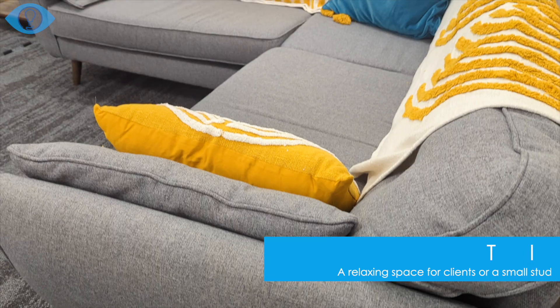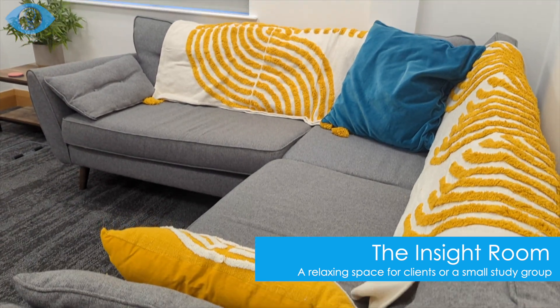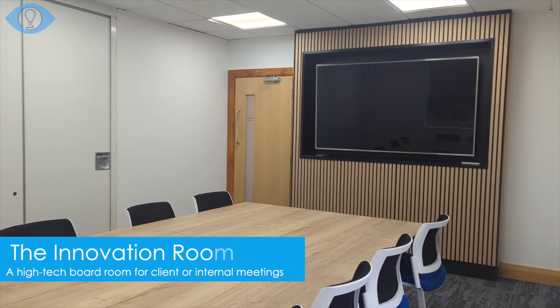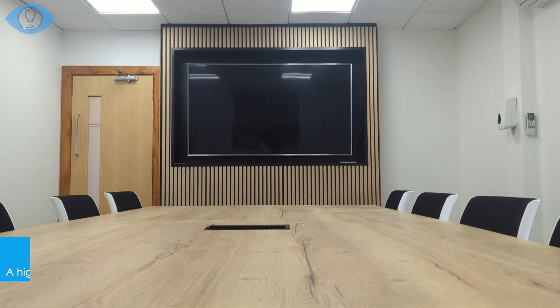My first impressions of the office was that it's very thought out — each space has been very thought out in how it's going to be used. It's very practical but also very stylish, just a more comfortable, sleek, and modern place to work.